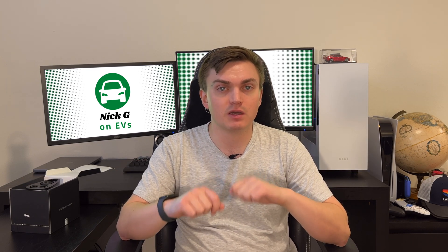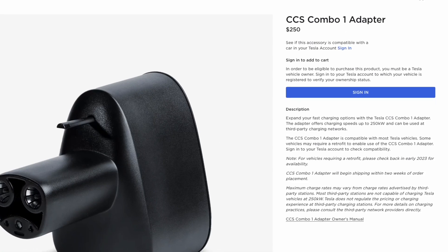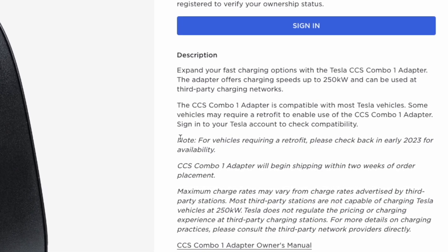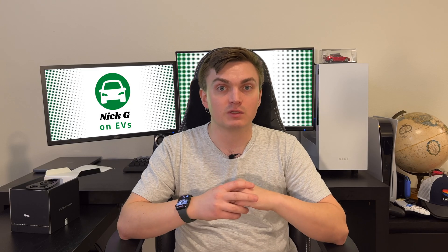However, there is a little bit of a catch. Not all Teslas in the United States and Canada can use this quite yet, but don't worry if your car isn't compatible — Tesla will be offering a retrofit in 2023. You'll have to pay for that. It's not clear how much that will be, but if you really want this option, it should be available to you in the near future.